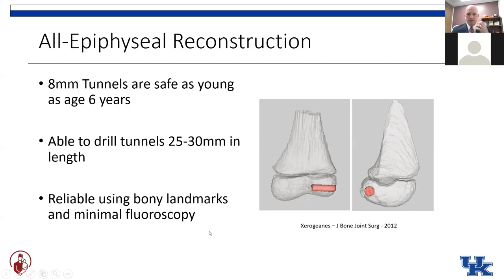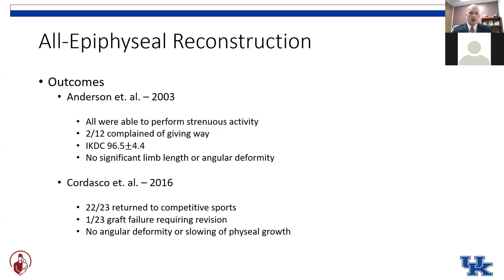They also showed that these tunnels can reliably be drilled using bony landmarks, limiting the amount of x-ray exposure to these patients at the time of surgery. Outcomes have generally been favorable. All of the patients in Dr. Anderson's technique were able to return to activities with very low rates of recurrent instability and high patient-reported outcomes. Similarly, the folks at the Hospital for Special Surgery in New York showed high rates of return to sports, low graft failure rates, and low rates of instability — with no rates of limb length or angular deformity in these two series.